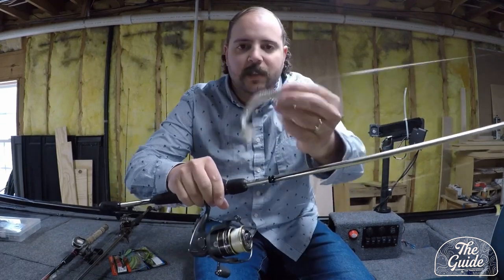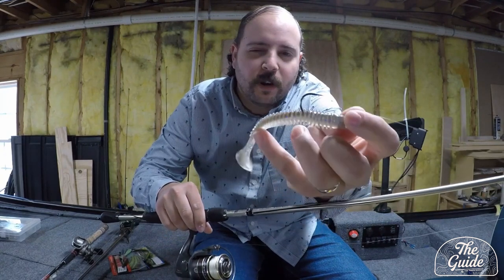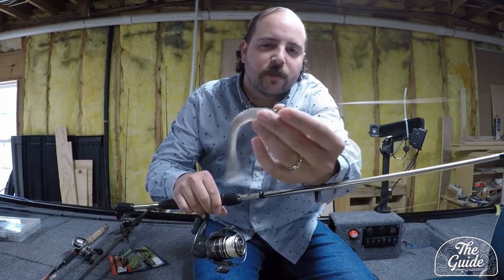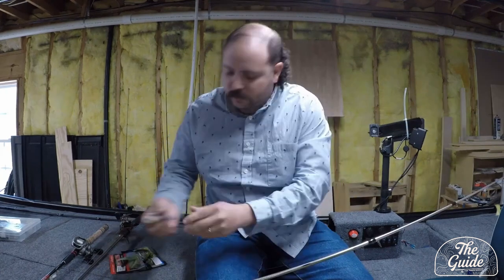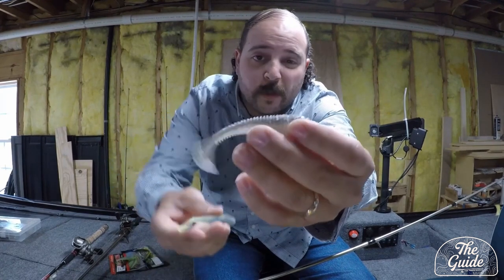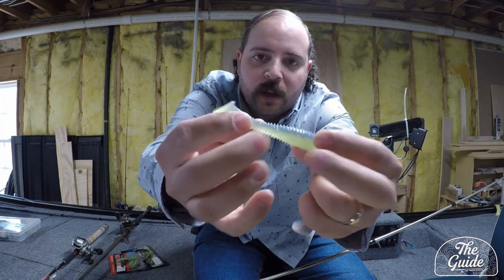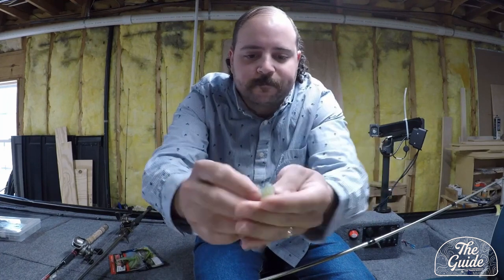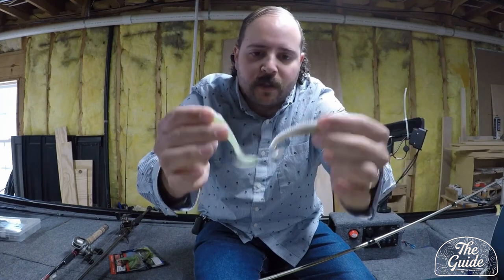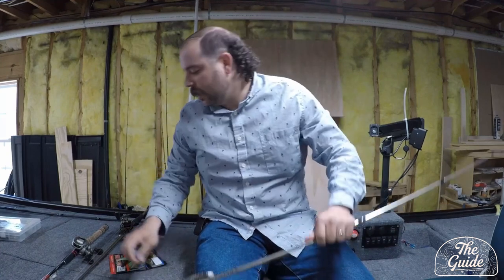We also caught fish on a chartreuse color Little John, because the water clarity was about four feet of visibility in the coves, which is dirty for Big Canoe — though the main lake areas were clearer, maybe ten feet of visibility. As well as the squarebill, a Kytec or a Rage Swimmer — any kind of paddle tail — also produced. This is a four-and-a-half inch, but we were focusing more on the 3.3 to 3.8 size. A natural color worked when the water was clear, and chartreuse-and-blue produced good bites in the dirtier water. The bass are stocking up before the spawn, trying to get a good meal in.